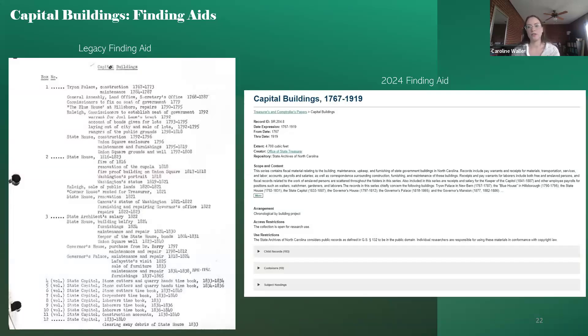One of the series with the most research done through this project is the Capitol Building Series. It contains extensive financial records documenting the construction, maintenance, and repair of state government buildings — including the state house from 1792 to 1831 and the current state Capitol Building built in 1840. The original description listed a few folder titles referencing enslaved labor, but during processing we found this did not suffice for documenting the extensive amount of enslaved labor documentation in this series. Volume titles like 'State Capitol Laborer's Time Book' and 'Stonecutter's and Quarry Hand's Time Book' don't make it obvious that these books are mostly documenting enslaved laborers.